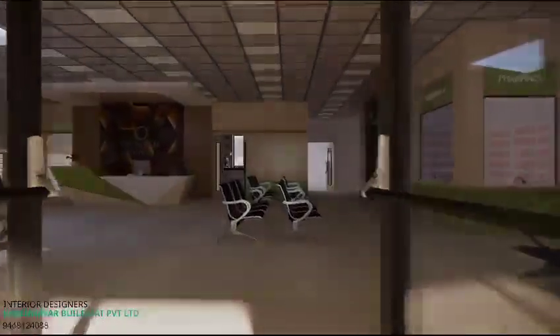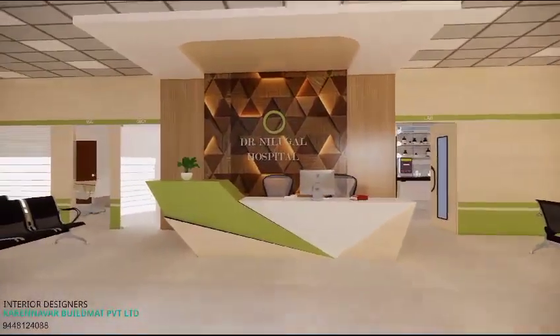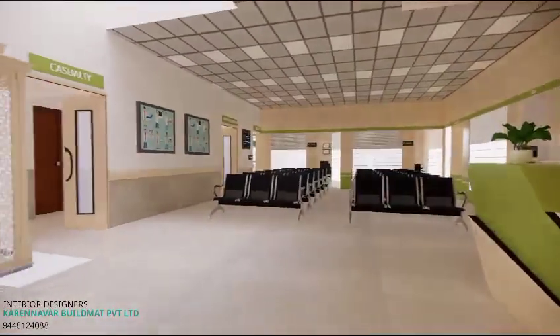It consists of three floors and a basement, built over 8,000 square feet of area each. On the ground floor is the reception, which serves as a welcoming modern space. The waiting area has a seating capacity of 30 to 40 people for patients.